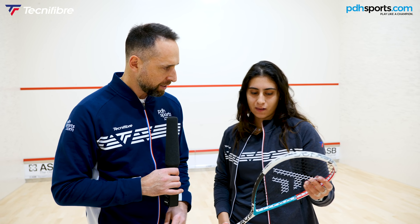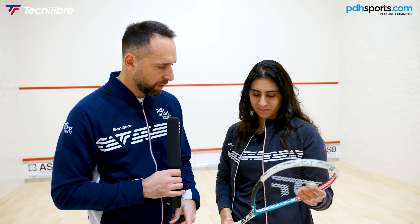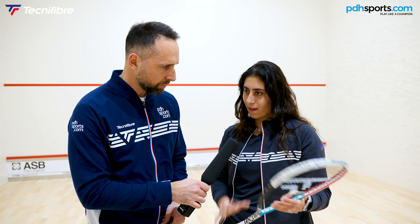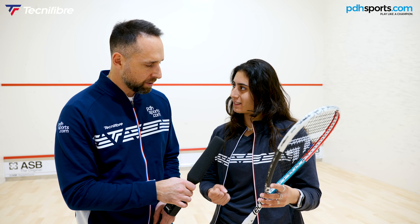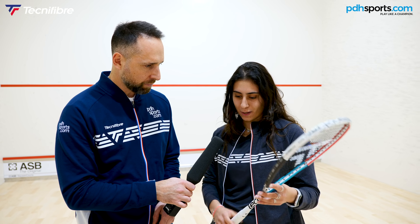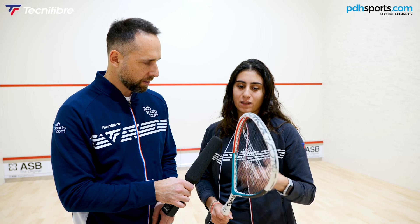Also, a couple of technical things — this racket has a smaller grip than the standard 125. Was that something you wanted specifically? Yes, I have small hands, so having a smaller grip helps me hold the racket tighter, feel it more, and have more control on the racket and the swing.